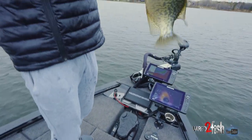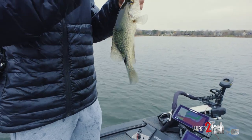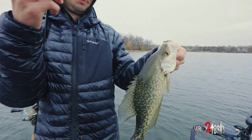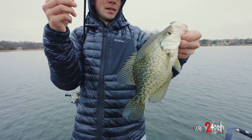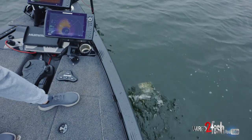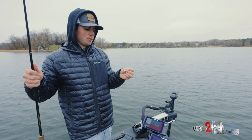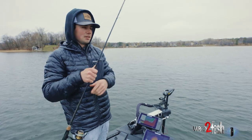It really wasn't all that long ago these fish were covered in ice, sitting in the basin. It doesn't take that long for them to get up shallow — just a matter of a couple warm days and they'll scoot up. Obviously with the cold weather, they've kind of slid a little bit back out.